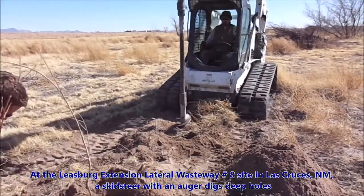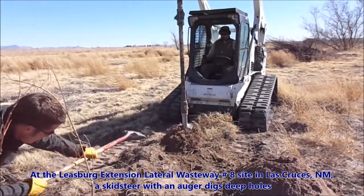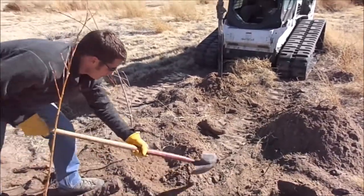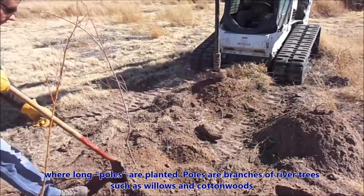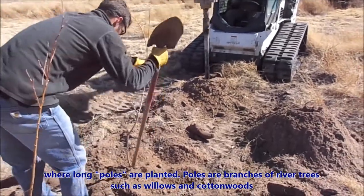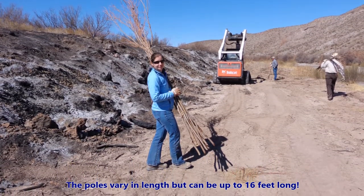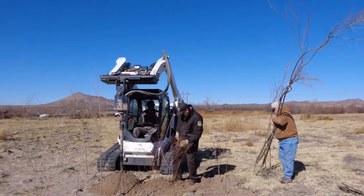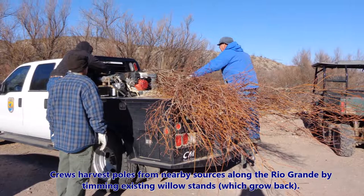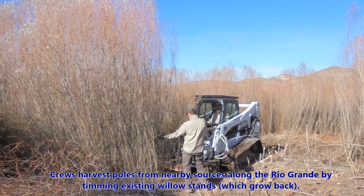At the Leesburg Extension Lateral Wasteway No. 8 restoration site in Las Cruces, New Mexico, a skid steer with an auger digs deep holes where long poles are planted. Poles are branches of river trees such as willows and cottonwoods, and can be up to 16 feet long. Crews harvest poles from nearby sources along the Rio Grande by trimming existing willows, which grow back.